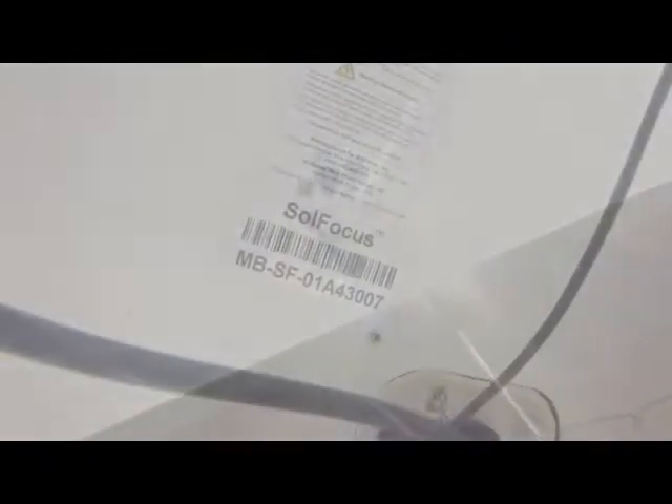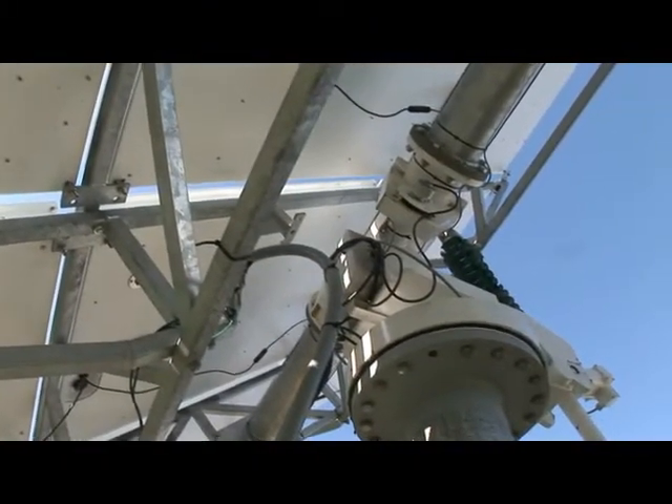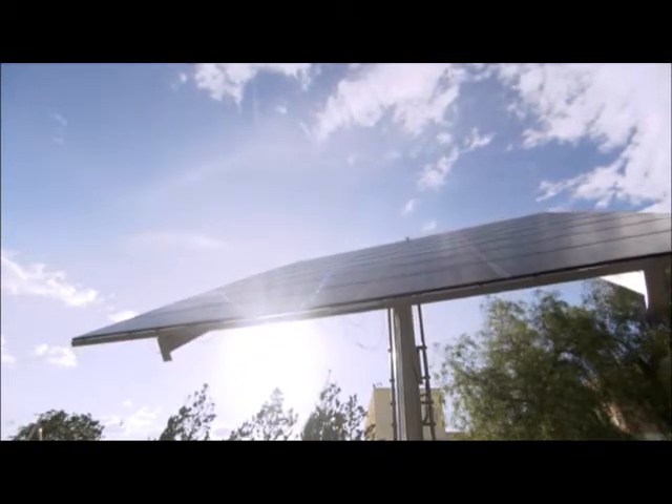The control unit also includes monitoring software which manages system performance and calibrates the pointing accuracy for maximum power. SolFocus trackers can also be used with traditional photovoltaic systems to increase energy production by up to 40%.